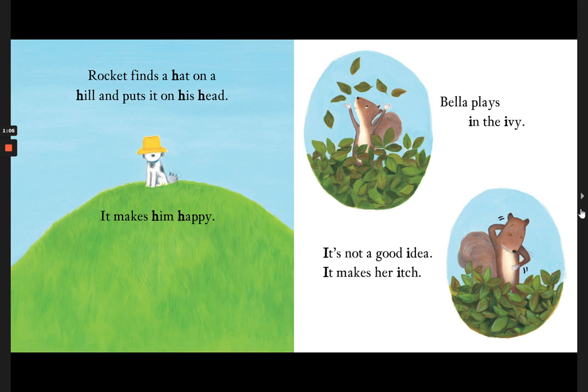Rocket finds a hat on a hill and puts it on his head. It makes him happy. Bella plays in the ivy. It's not a good idea — it makes her itch.